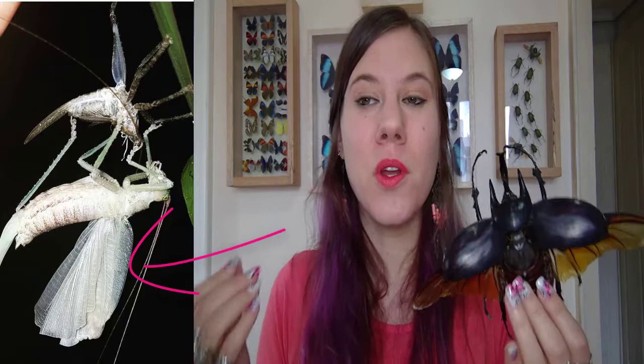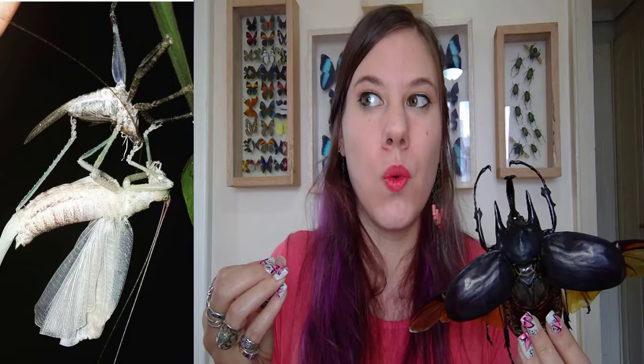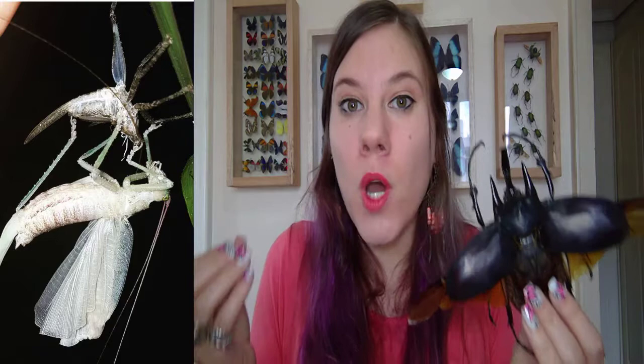Then you just sit there waiting while your new exoskeleton hardens, which is so dangerous because you are basically the perfect snack — you have no defenses, and any predator could come along and eat you. You're just waiting, like 'I hope no one eats me,' for up to a couple of hours before your exoskeleton hardens. That is one major drawback.